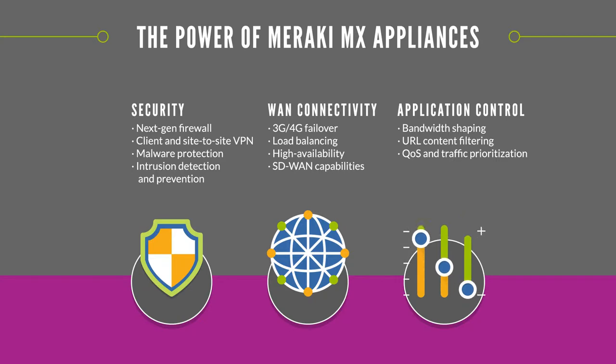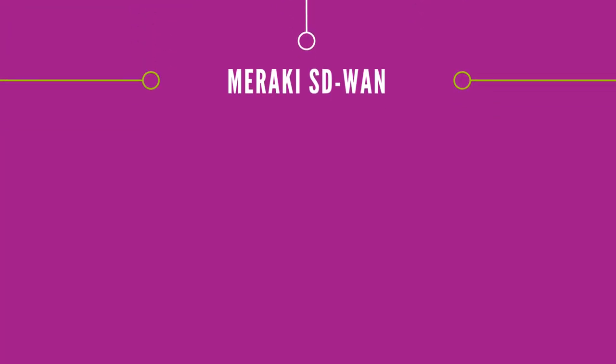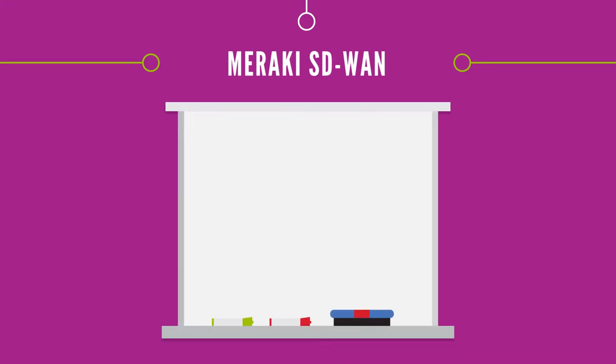It's easy to use and manage and offers a ton of functionality, all in one box. Every Meraki MX appliance includes built-in SD-WAN functionality.